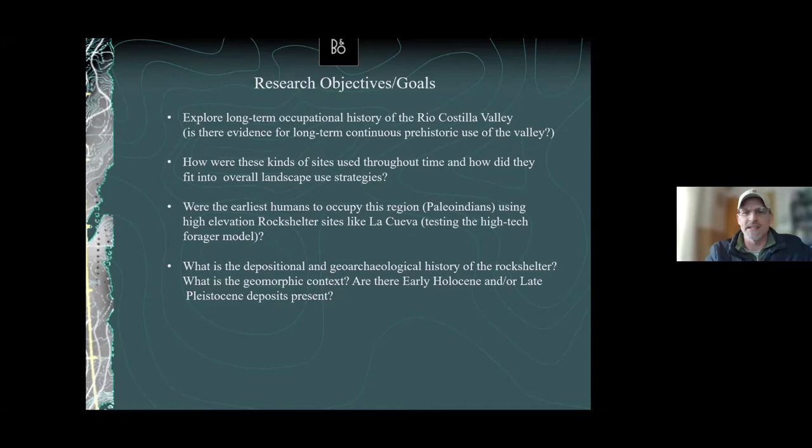I've been involved in a couple of research projects where we have indeed found Clovis and Folsom occupations in high-elevation rock shelters — I've got three so far. It's not enough to refute the model, which is why we're continuing to look. But we're starting to gain enough evidence to suggest that they did know where these sites were and were able to map onto these landscapes almost immediately. The last question addresses whether the depositional and geoarchaeological history of the rock shelter even contains Pleistocene or ice age deposits — are the contexts even there?